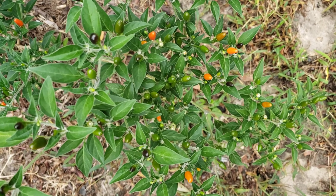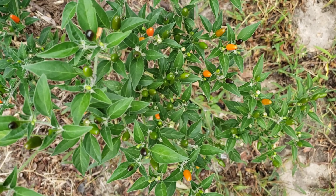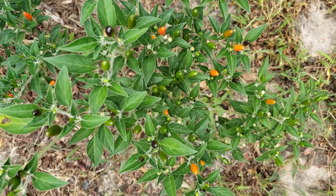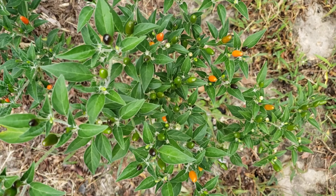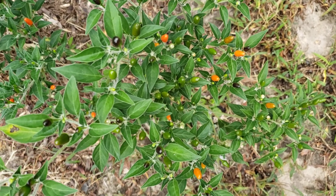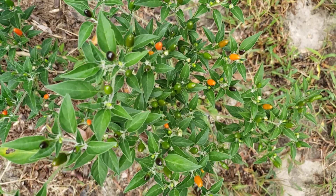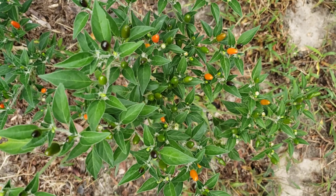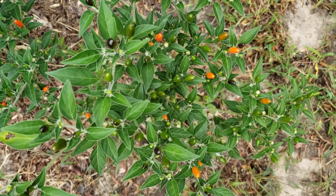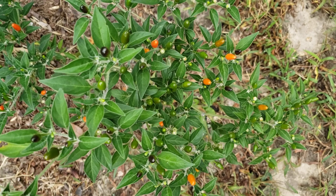Peppers are also wonderful for the digestive tract and for healing it. Peppers are a good alternative to salt when we cook — spicing up our food with pepper is a better alternative than using a lot of salt. We really don't need to add much salt to food because there's a lot of sodium in our food naturally.